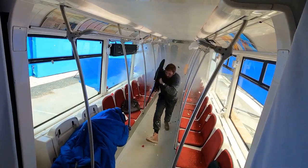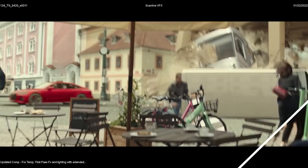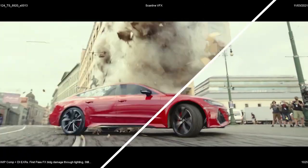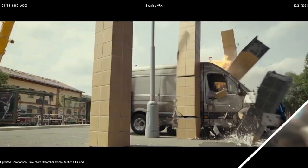We had a standing set of the tram built that can be shook so that it had vibration to it, but it was stationary and it had blue screen around it. So all of the fighting that was done inside the trolley was done on the motion basin set. Pretty much all of the exterior trolley shots are enhanced with CG, but all of the vehicles surrounding the trolley are all practical — stunt-driven cars exploding, getting hit.